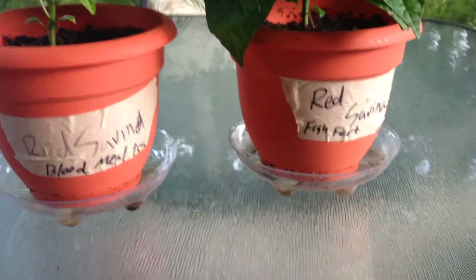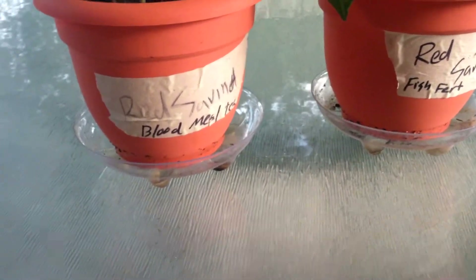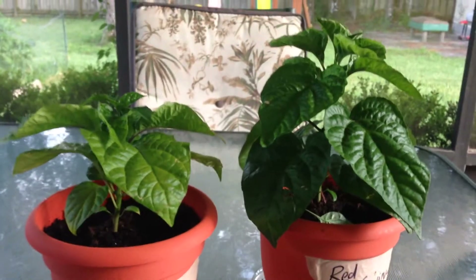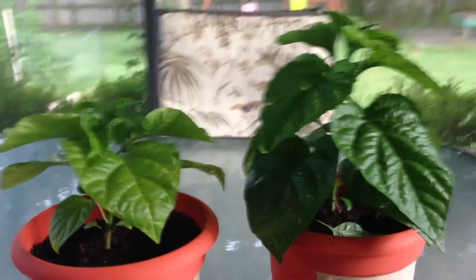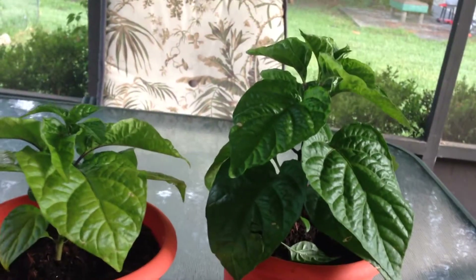Hey, what's going on YouTube, thanks for coming back to my channel. Today we've got update number three of the natural organic fertilizers — blood meal tea versus fish fertilizer. I just want to give you some progress updates. As you can tell right off the bat, one is extremely larger than the other, and that's going to be the red savina with the fish fertilizer — this one's doing awesome.